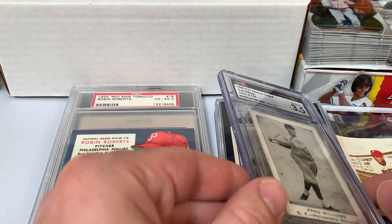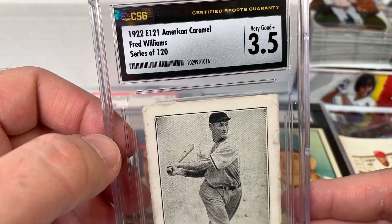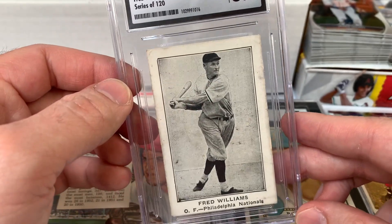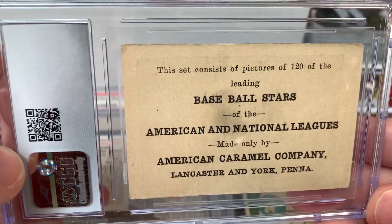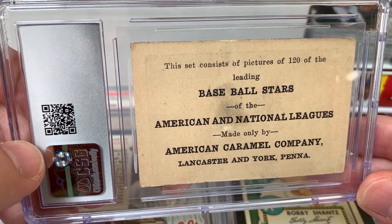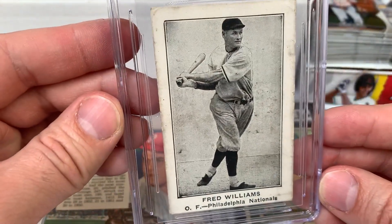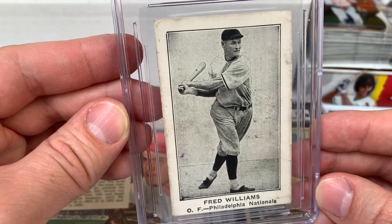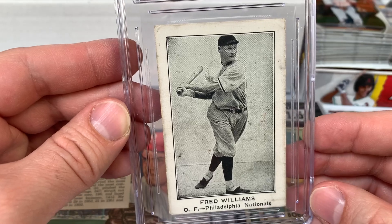This one I was super excited to find — I was shocked it was even graded with CSG. It's a 1922 E121 American Caramel Cy Williams, Series of 120, in a VG 3.5. An absolute beauty. You can see '120 Baseball Stars of the American and National Leagues, made only by the American Caramel Company, Lancaster and York, Pennsylvania.' Cy Williams was one of the Phillies' power hitters in the 1920s and won a couple of home run titles — one of the Phillies' early offensive sluggers.